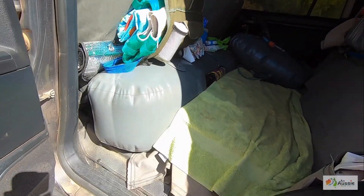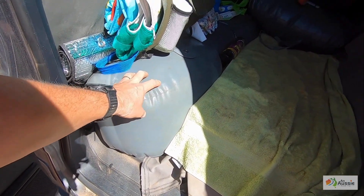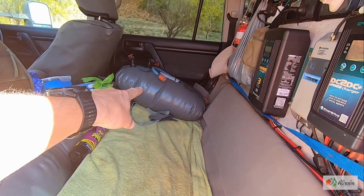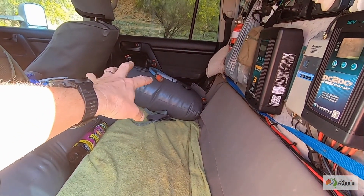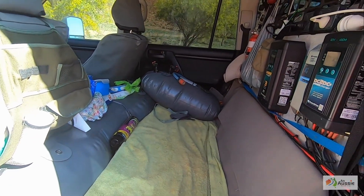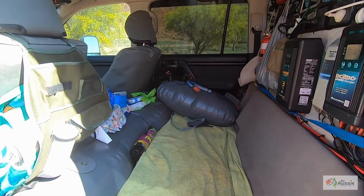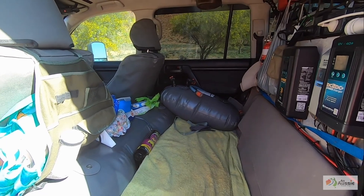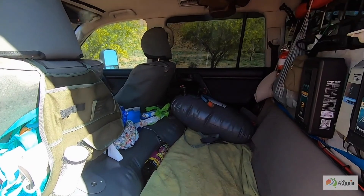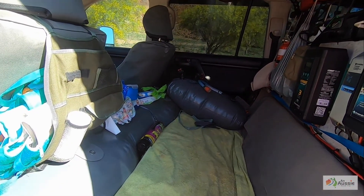We've got water bladders — we normally keep a 110-litre bladder full, and I've also got two 40-litre bladders. One is in here and there's another one in the van. At the moment they're all full because we're doing so much remote off-grid stuff. We'll just travel with this water and pump it into the van when we need it using a little pump on the side of the van.